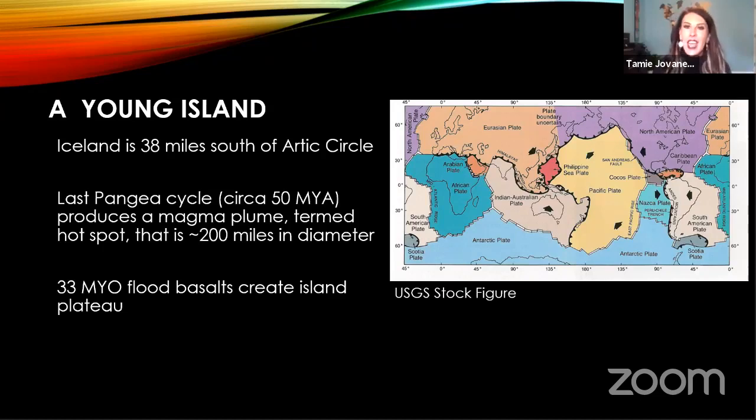What separates the North American plate from the Eurasian plate is something called a divergent plate boundary — one that moves apart from one another. Conveniently located on top of that divergent plate boundary is the island of Iceland. Iceland has a rather unique story geologically and also relating to its position: it's 38 miles south of the Arctic Circle, bordered by the cold waters of the Arctic Ocean to the north and the cold, dense, saline bottom waters of the Atlantic to the south.